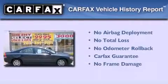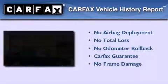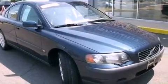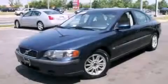Not to mention that this Volvo qualifies for the Carfax buy-back guarantee. This vehicle won't last long at this price. Call and arrange a test drive now.